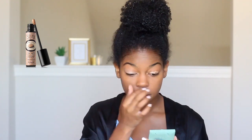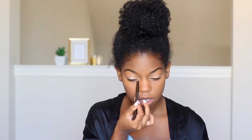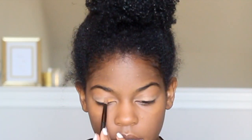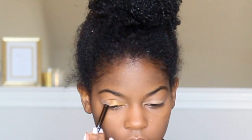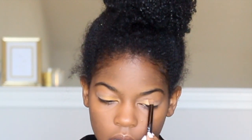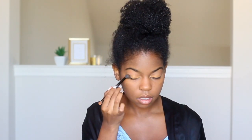Next, I'm priming my eyelids with the Benefit Primer, just to give it a base and help the colors pop out a little bit more. I usually always go for a neutral, nude, or gold look for my eyes — something really natural, but today I'm going to be using a little bit of shimmer. For my eyelids, I'm going to be using the new NYX Earth Palette. I'm going to use a gold on the base of my eyelid and add a dark brown color on the outsides of my eyes. I like doing this because I have really small eyes, so the light and dark kind of opens them up and makes me look a little bit more awake.